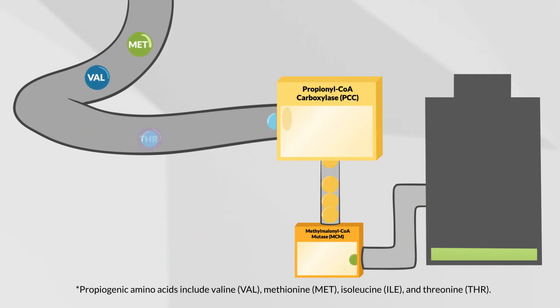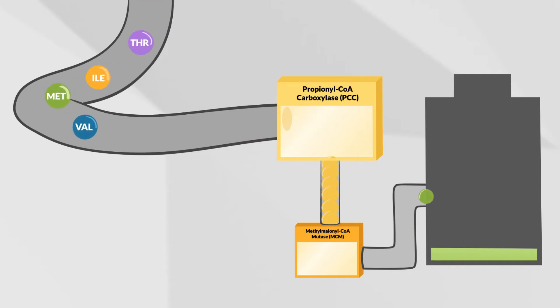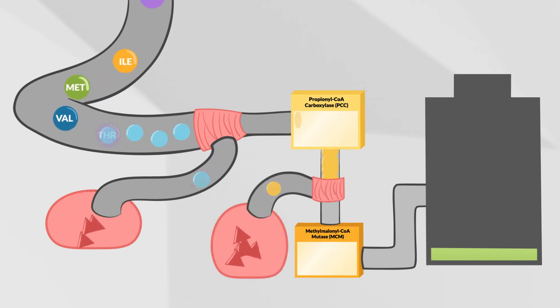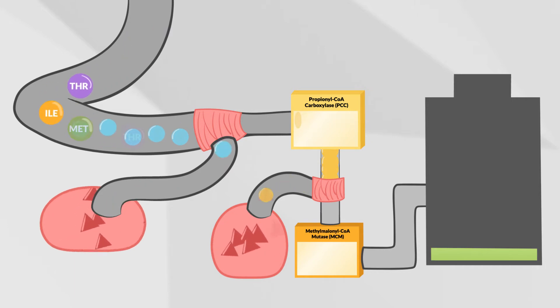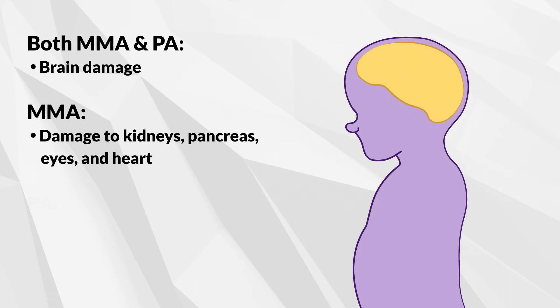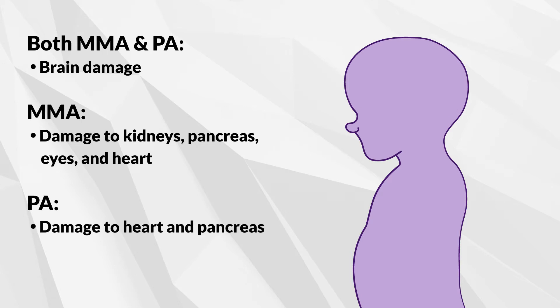This leads to an increase of toxic substances in the body and the brain. For PA, propionic acid and other toxins build up. For MMA, propionic acid, methylmalonic acid, and other toxins build up. Without proper management, the buildup of these toxic substances can lead to brain damage. In MMA, these toxic substances can also lead to problems with the kidneys, pancreas, eyes, and heart. In PA, the buildup of these harmful substances can cause damage to the brain as well as the heart and pancreas.